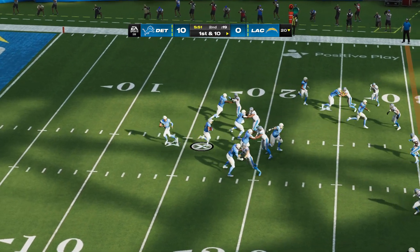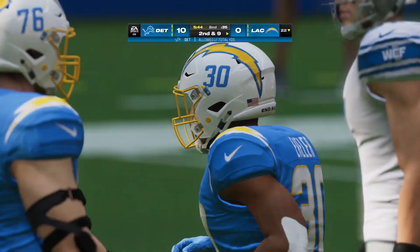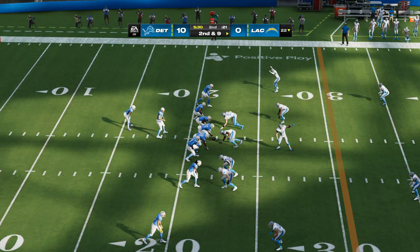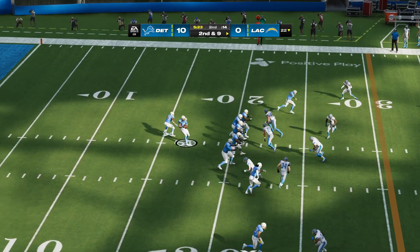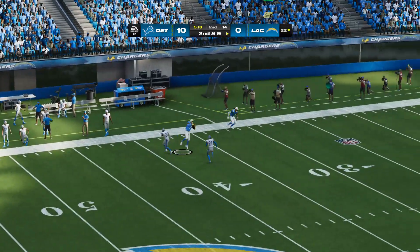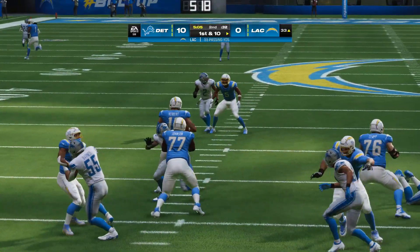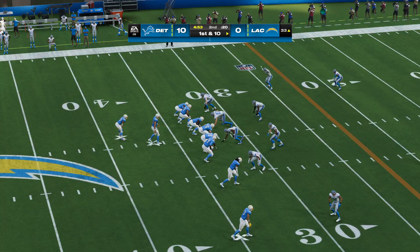They're still in search of an initial first down as they come up here first and ten. They'll get to him quickly — just a yard to the 22. If they want to start getting back into this game, it behooves them to get better on first down. Now second and nine. Justin Herbert looking to pass — he's going to wind up and air it out. This is taken in — it's complete — a big play there for L.A., 46 yards. And that might be exactly what they needed to wake up this home crowd, who haven't been given much to cheer for so far.